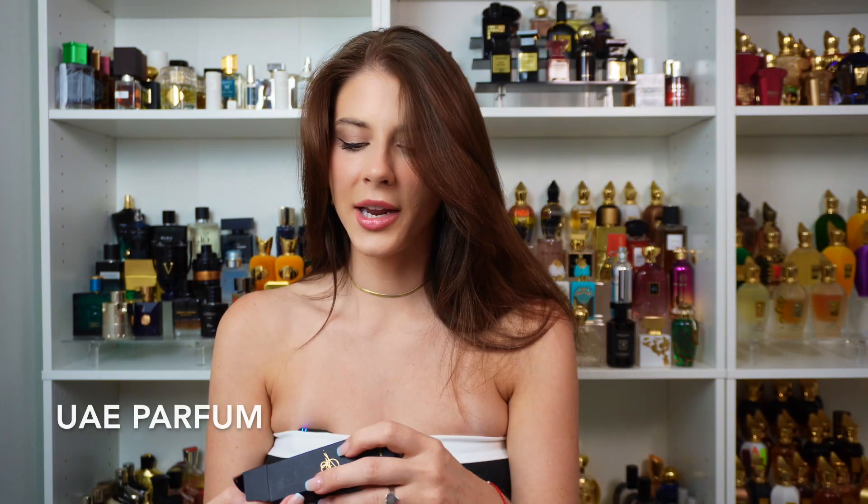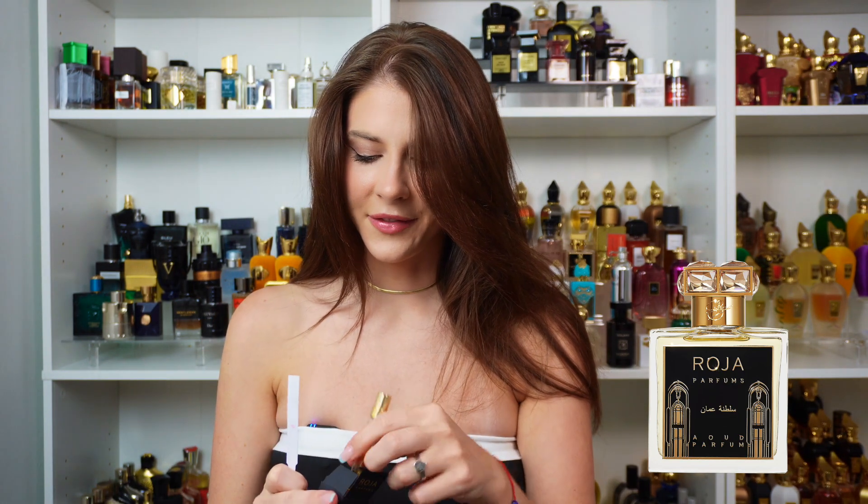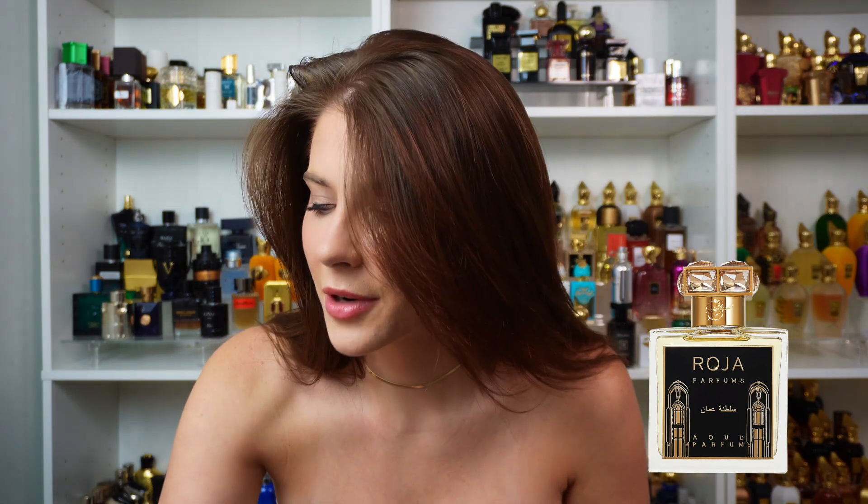Next we're going to be trying the United Arab Emirates Parfum — another little sample. This room is going to smell just fabulous after this. This one is very different than the last few I've smelled. Beautiful rose oud smell — super classy, very elegant, very sexy. Classy sexy. It's like a rose oud but with a very cool twist to it. It definitely feels very Middle Eastern. It's very sexy, very warm and inviting. This is my favorite so far. Let's see if we can find one to top that.